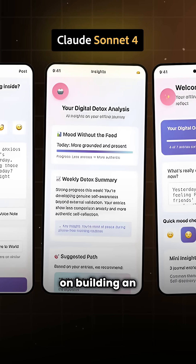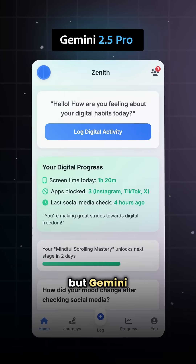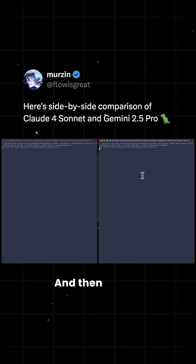Then came a head-to-head on building an interactive app. Claude made five working screens, but Gemini pulled ahead with cleaner navigation, better layout, and a more polished finish.